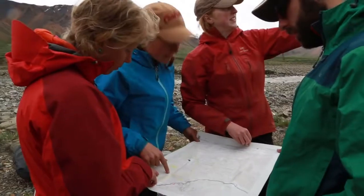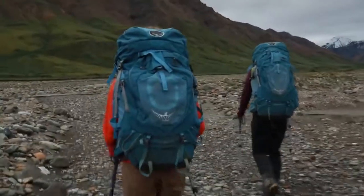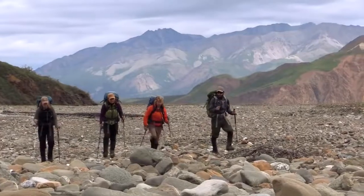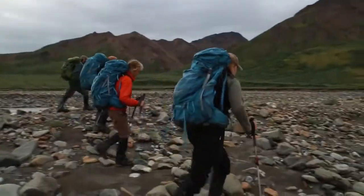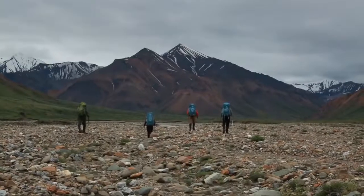That ridge over there has an exact curve in it we can use to get where we were thinking of going. As we hike, we try to walk on durable surfaces such as river bars. When I'm out in the backcountry, it feels like no one has ever been here before, and I want to preserve that feeling for others too.